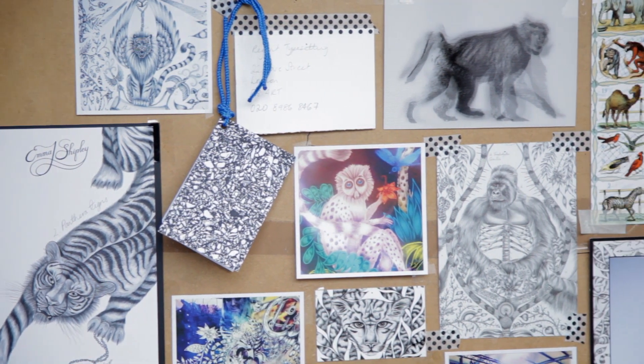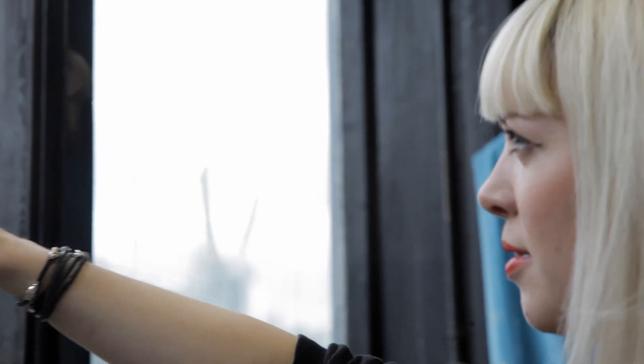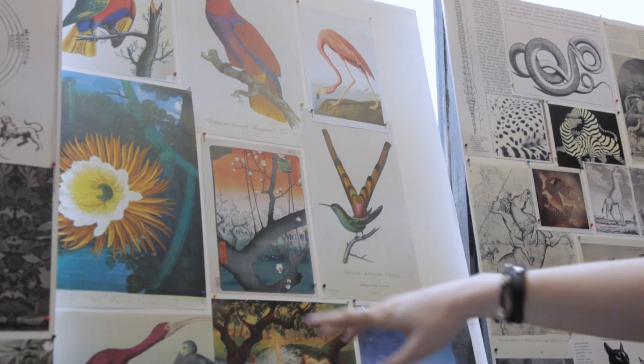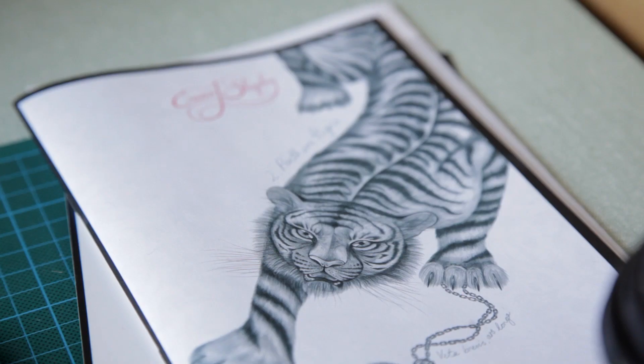Travel is definitely a big inspiration for my work. Recently I went on safari in South Africa and I went to the Kruger National Park. I'll take that inspiration and feed it back into my work, but not in a direct way — it will be mixed with lots of other influences and hopefully come out as something original.